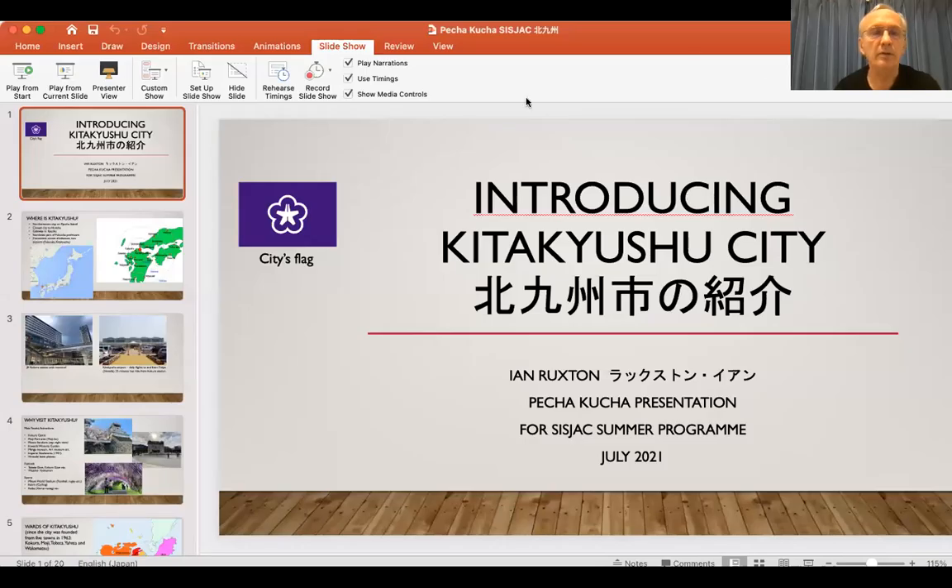I'm going to start my Pecha Kucha presentation of 20 slides, 20 seconds per slide, starting now.